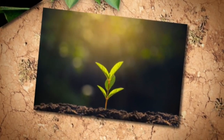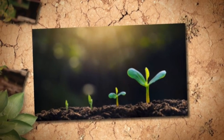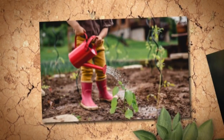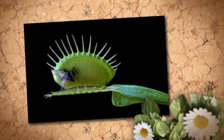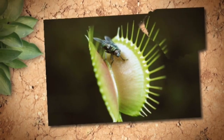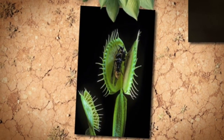Plants use sunlight to make sugar — that is their food. But plants need vitamins too. Most plants get vitamins from the soil they grow in, but Venus flytraps grow in soil with almost no vitamins, so they get vitamins from bugs. Many bugs fly around at night, and sometimes a bug lands on the leaves of a Venus flytrap.